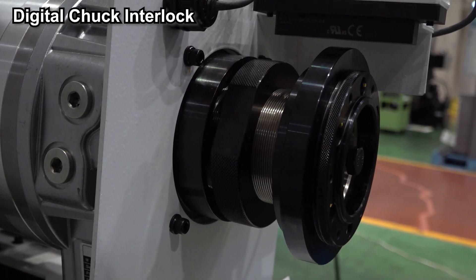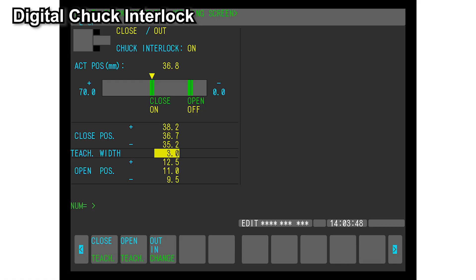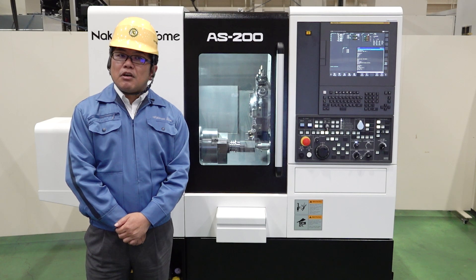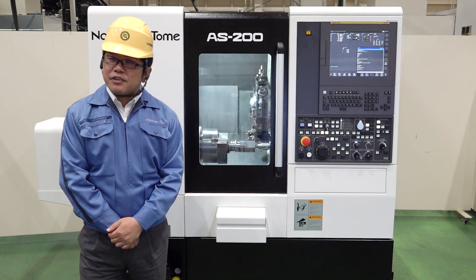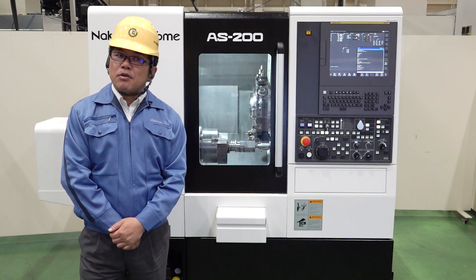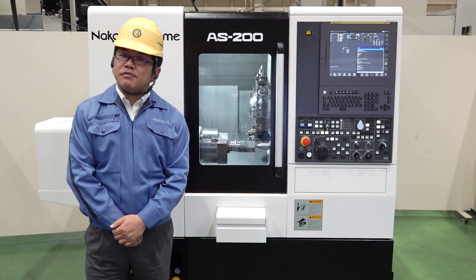The digital check interlock will also be standard. This reduces setup time, and all settings on screen are now possible. Many other features will also be included, such as increased program capacity, a maximum number of programs, manual function, memo function, and one-touch MDI function.